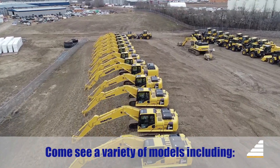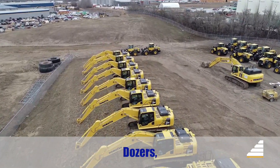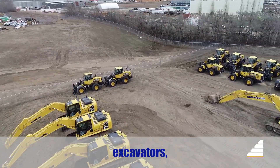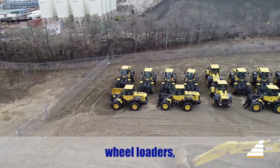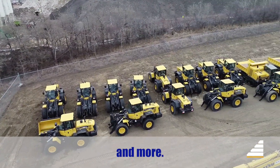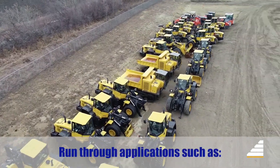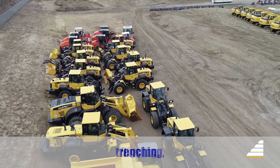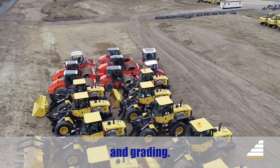See a variety of models including dozers, excavators, wheel loaders and much more. Run through applications such as digging, trenching and grading.